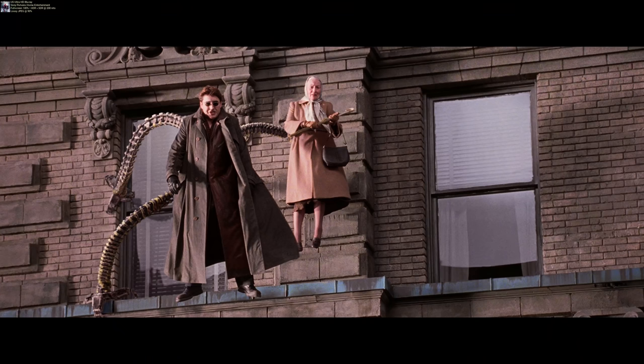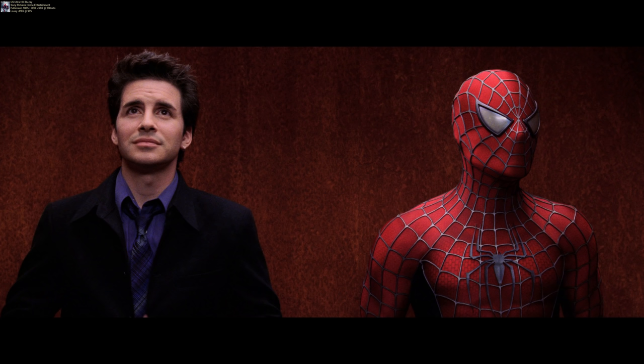At number five we're sticking with Sony and Spider-Man, going to the original — the OG Tobey Maguire trilogy. I did a full breakdown of this trilogy on 4K on my channel, but my favorite of the set is Spider-Man 2. I think it's the best movie of the three. I love the audio and I love the 4K upgrade. These were shot on film, so you get really nice detail now that they've been scanned and upscaled to 4K.